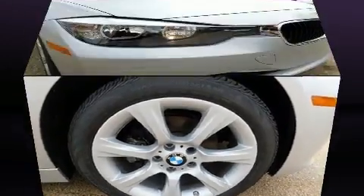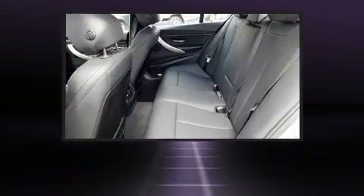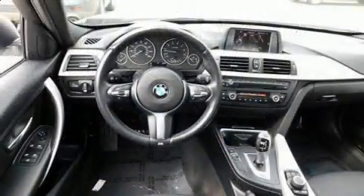Everything is where it ought to be, from the dashboard controls to the door locks and window controls. Premium sound drives nine speakers, providing you and your passengers a sensational audio experience.